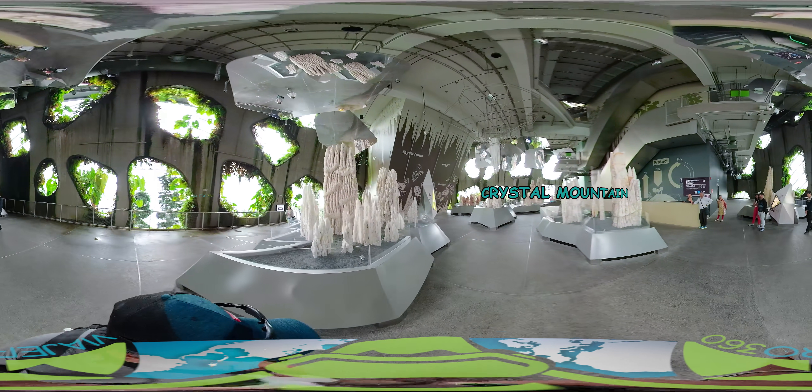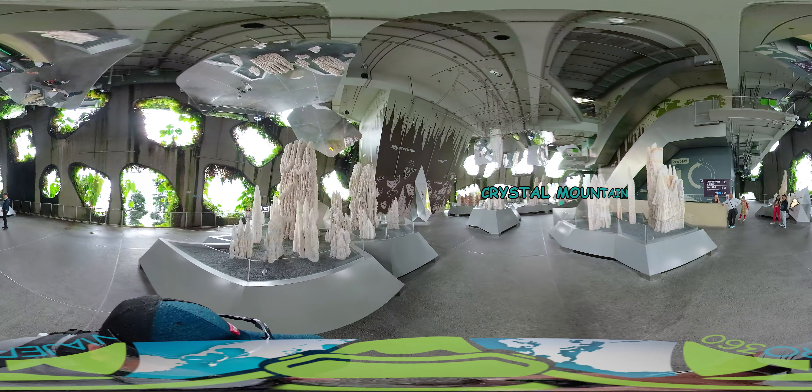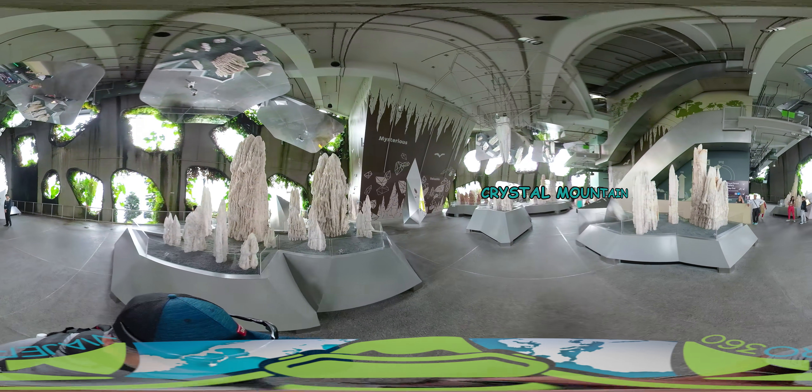We are now in the Crystal Mountain Cave, where you can view different stalactites and stalagmites and learn more about geology.